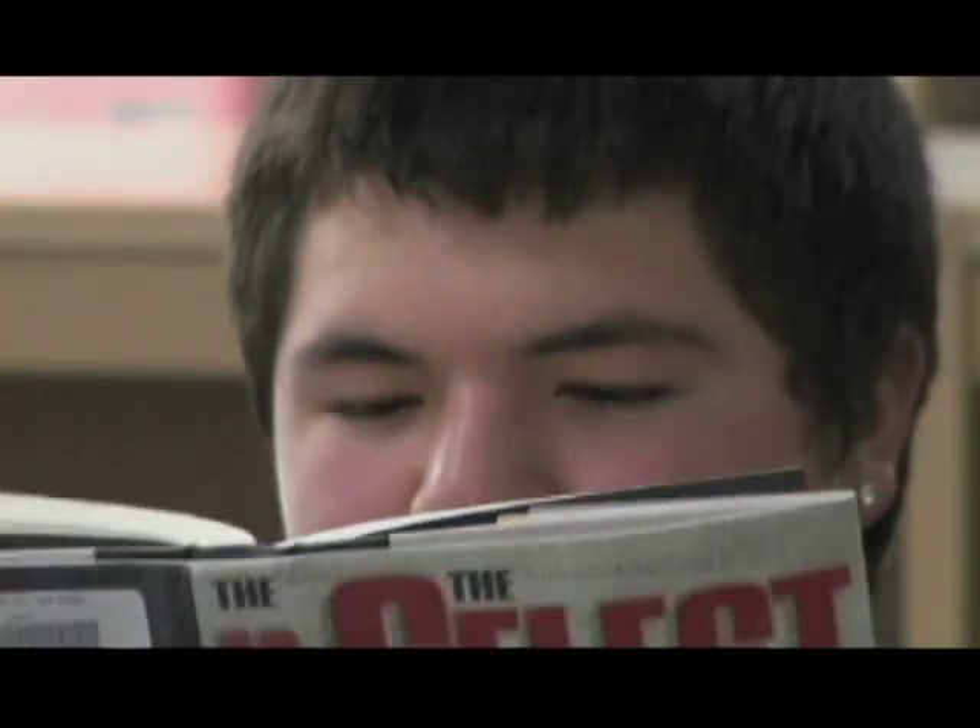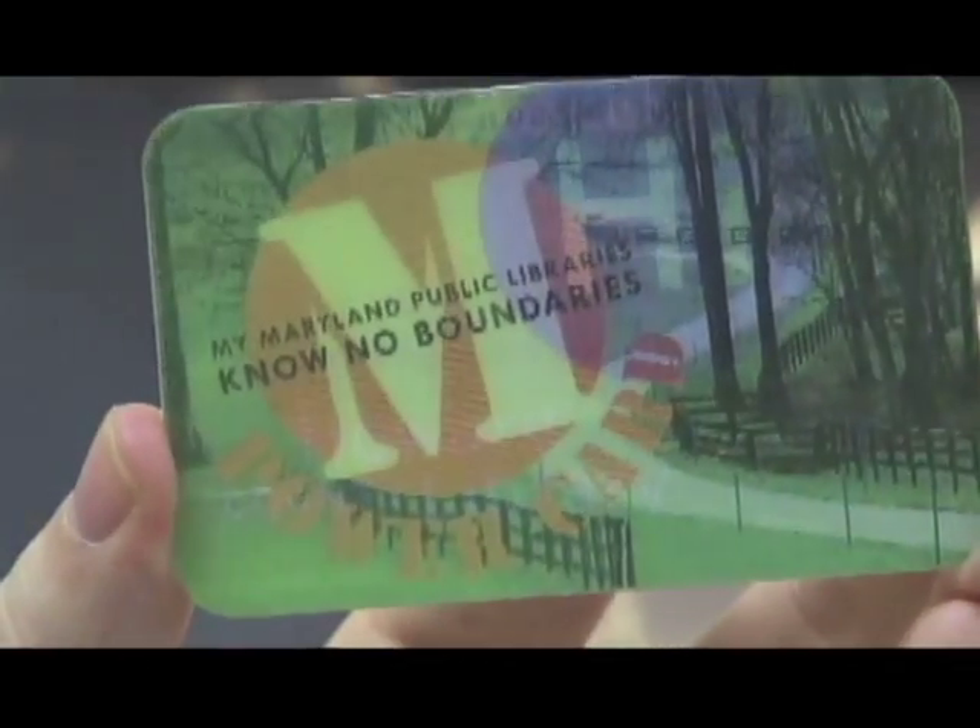Not to mention, I can sign out any of the great books from this year's summer reading list from any library in the state of Maryland. I really need my Empower card.